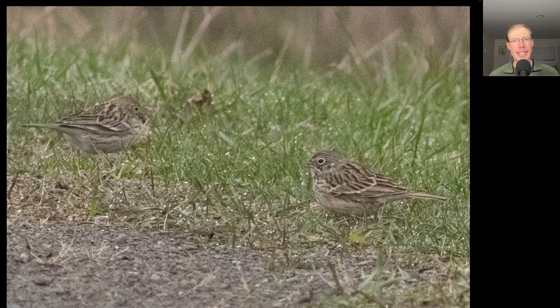One highlight in that morning fog was four Vesper sparrows at the south lookout parking area. Remember, Vesper sparrows are one of the stripy sparrows — overall they kind of resemble a song sparrow, but the most distinctive thing about them is the white eye ring.